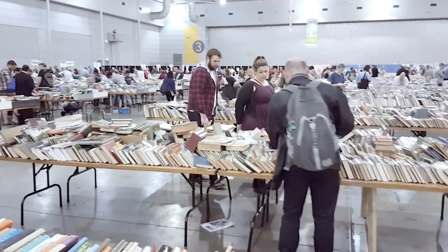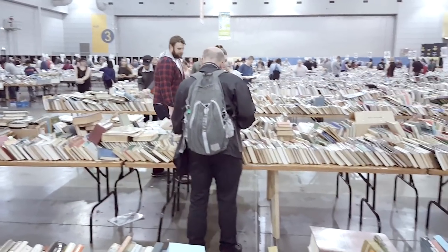So just what is this book fair that I speak of? It is the bi-annual, twice a year, Lifeline Bookfest. This is in Australia and they have it in every city. It is enormous — it's so big.